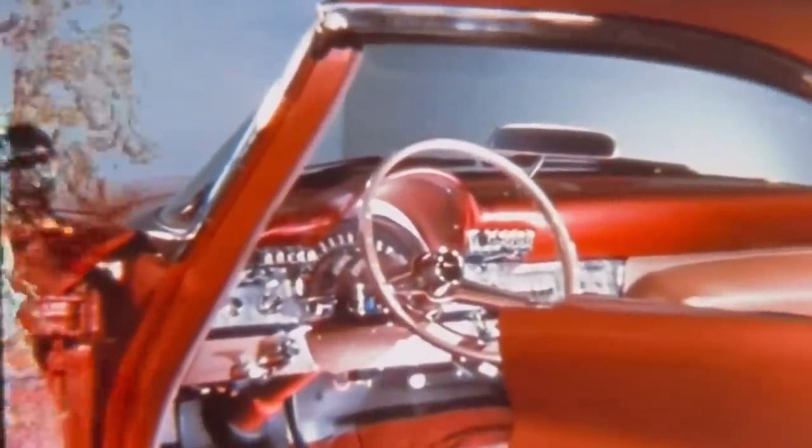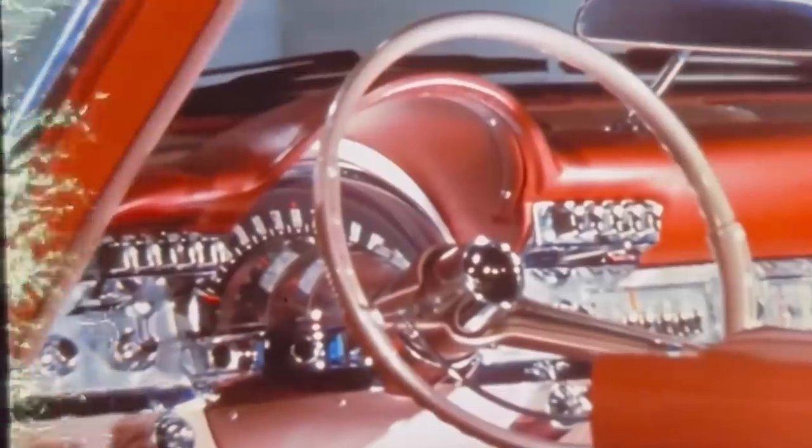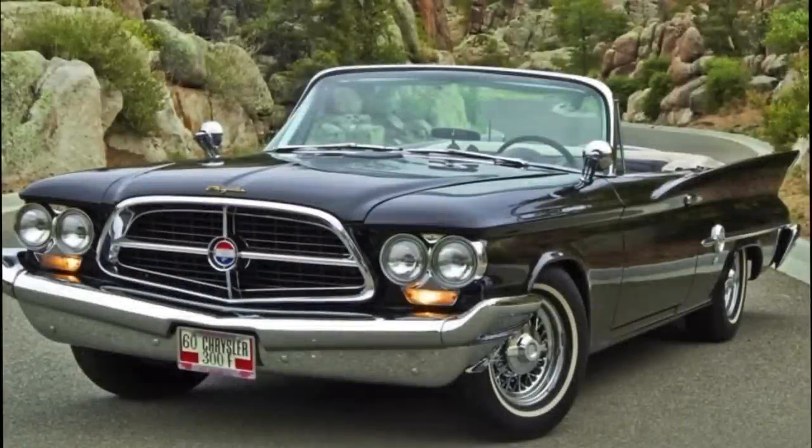The immediate center of attention inside the 1960 Chrysler is the strikingly different Astrodome instrument cluster. Chrysler certainly had a number of interesting and crazy interiors, including instrument panels in the early 1960s, to complement the overly wacky exteriors.